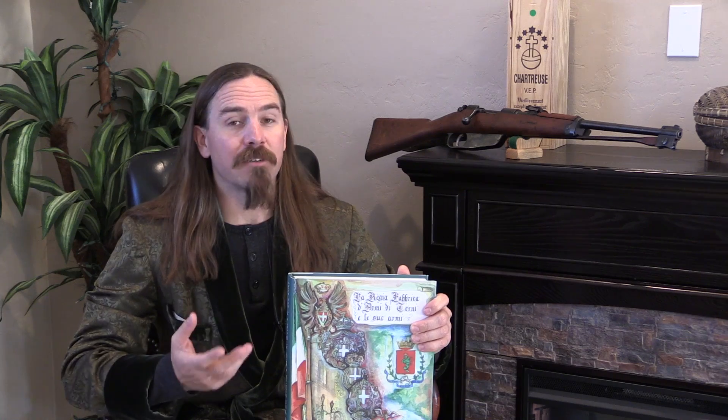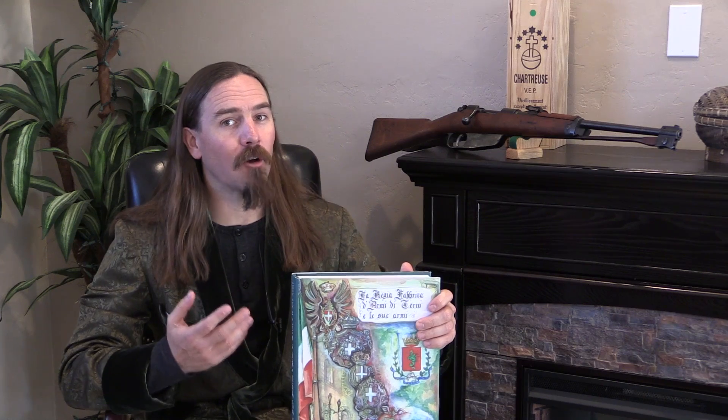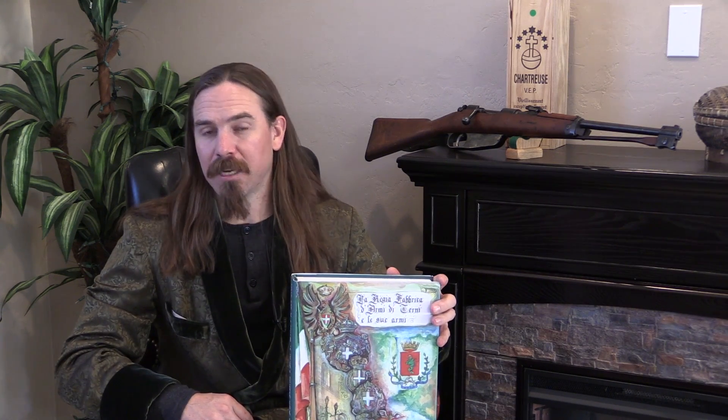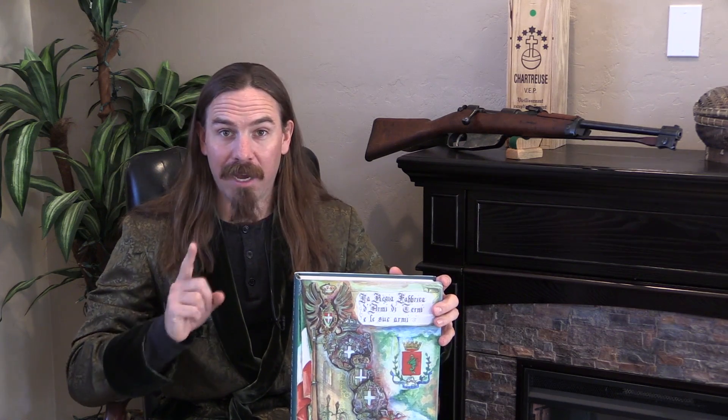I'm also always interested in the illustrations. You can often get quite a lot, even if it's something as simple as being able to identify the designation of a gun by having an illustration of it. Because often times if you can figure out what the designation is, thanks to the miracle of the internet and our interconnected communications, it becomes a lot easier to find information. So those are the reasons why I buy weird expensive books like this one.